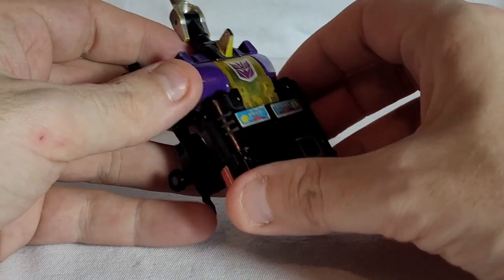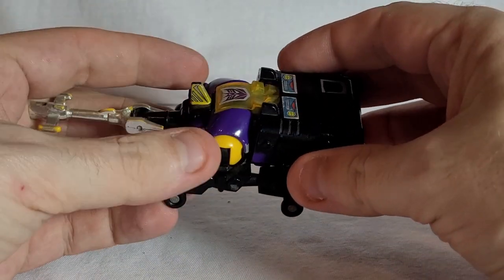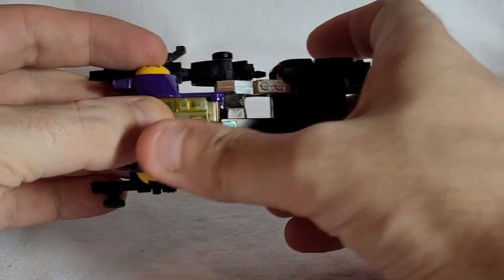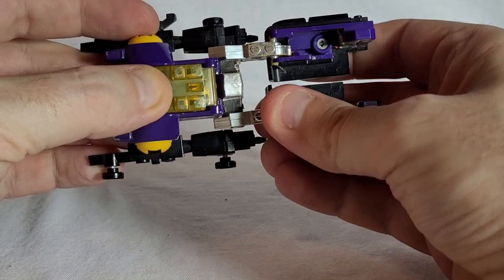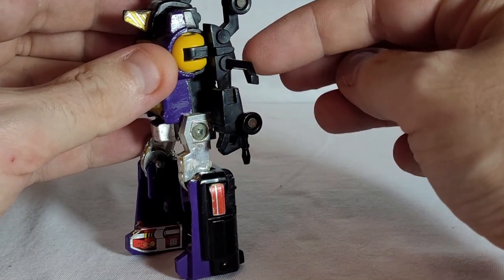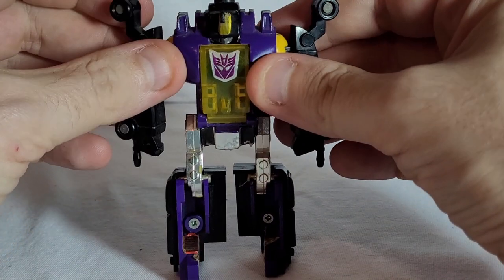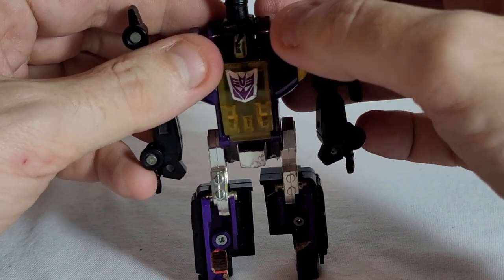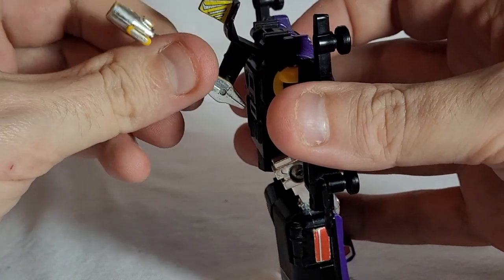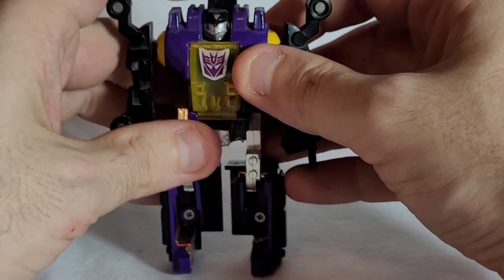Let's take him to robot mode. We're going to start off by folding out this back section just here and folding those out to the sides. Then these two sections on either side — spin those around on the hinge, it comes down to the side. Finally flip up this little panel just here and bring the protrusion back like that — and that is Bombshell in his robot mode.